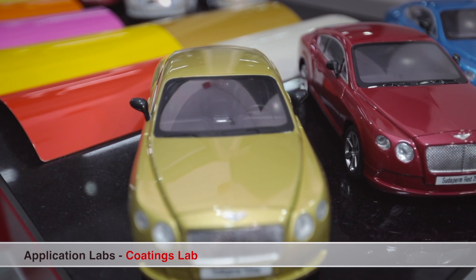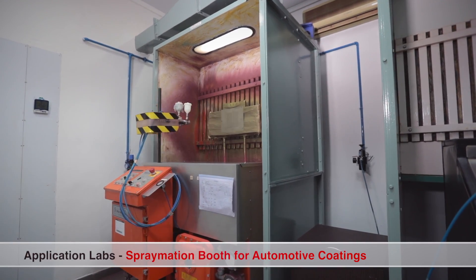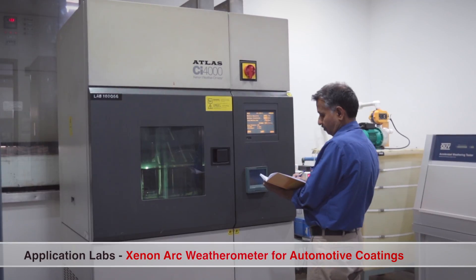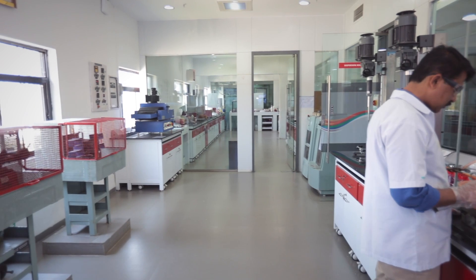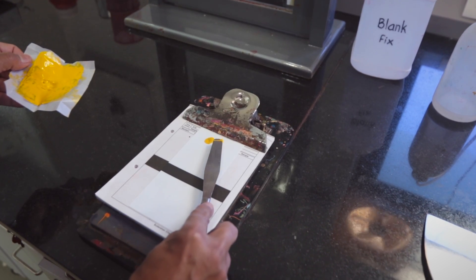Automotive coatings is a major area of interest for us, and our equipment reflects our commitment to new product development. Use of systems that match international norms enables us to conduct detailed exposure studies and evaluations. This process is true for each new solution we create for diverse industry categories.